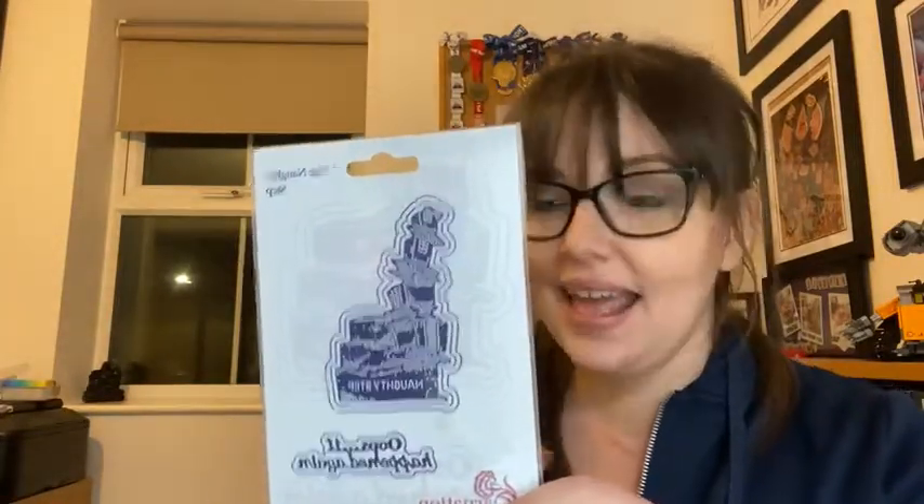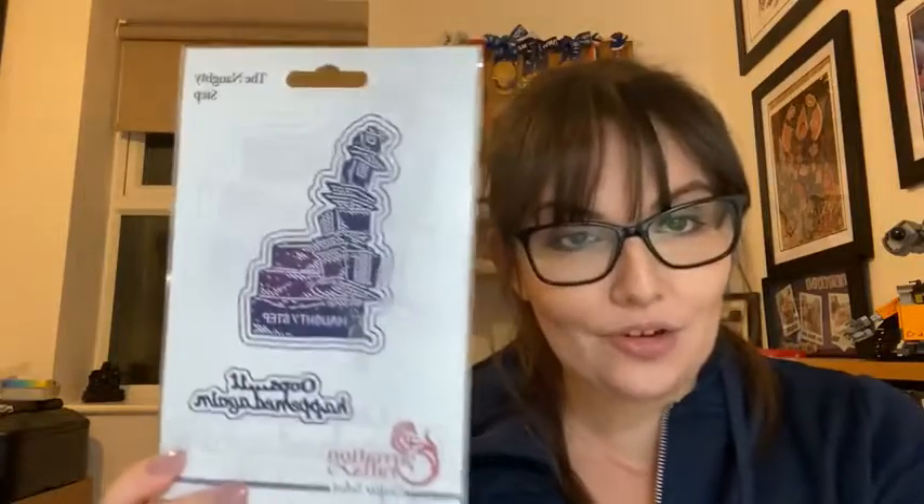Crafter Select is essentially a die collection which is web exclusive - you will not find this die anywhere else. It is only available from carnationcrafts.co.uk, which makes it really extra special. The code for this die set is 20130, so you just type that into carnationcrafts.co.uk and the Naughty Step will come up.